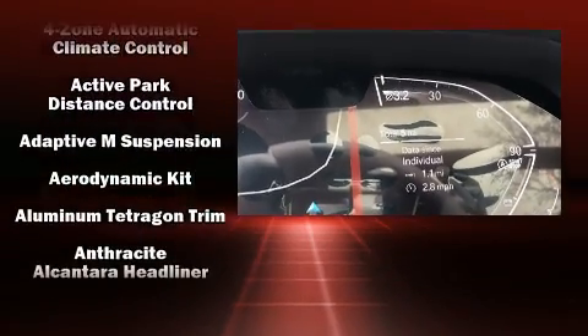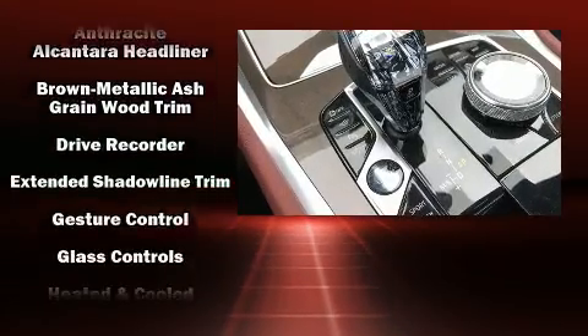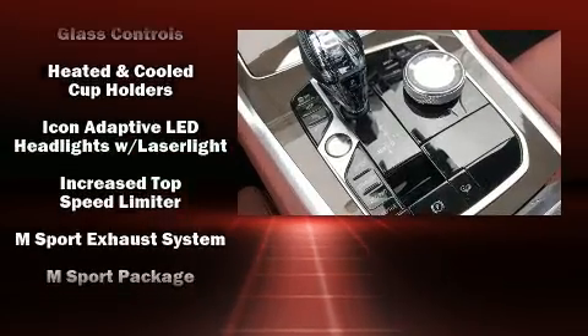Standard features also include speed sensitive wipers, a built-in garage door transmitter, front dual zone air conditioning, and one-touch window functionality.